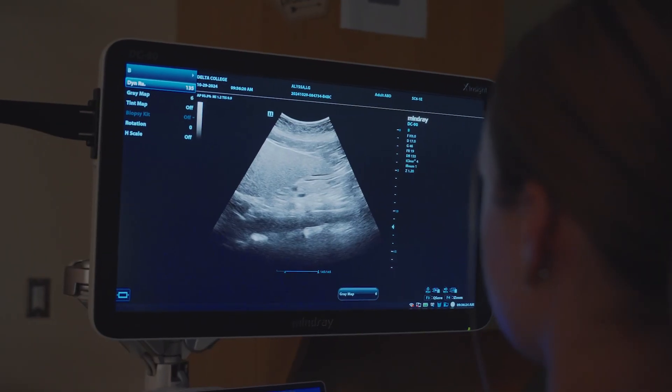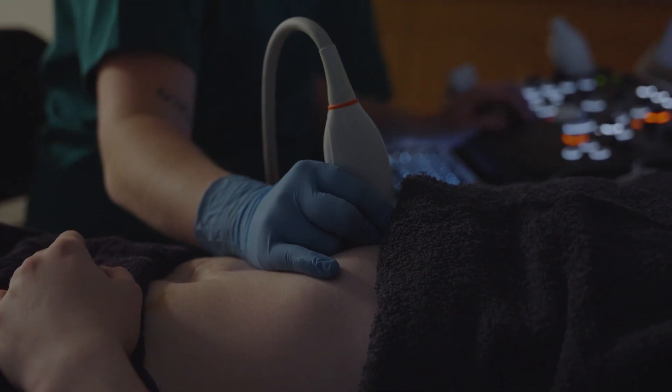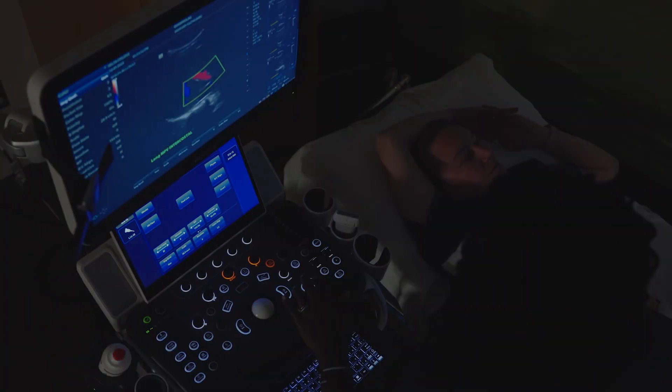Sonography is important to health care because we get to be the eyes of the doctors, the radiologists. So when a patient comes in and they're not feeling well, we get to look around and help find that diagnosis. And we use sound waves so we don't cause any harm to the patient. We're kind of like detectives in a way, finding the clues and providing those to the people who can do much more with them.